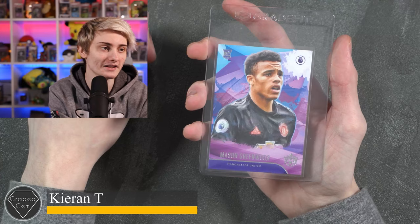Next up we have Kieran T, submitting a Mason Greenwood. Best of luck on your grade.